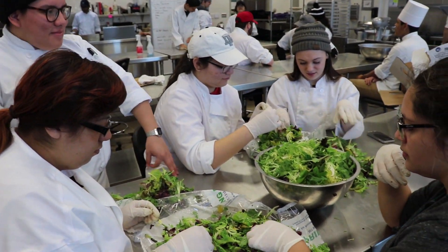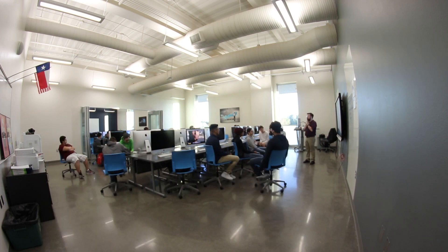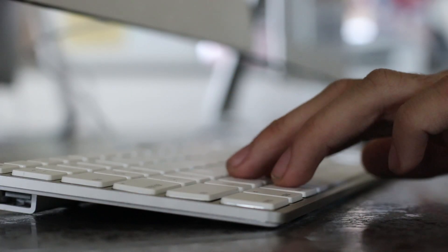The culinary students are bringing menu ideas and recipes for the fresh vegetables that will be grown. And the graphic design and FTI students are building a curriculum around this horticulture for the elementary students to use.